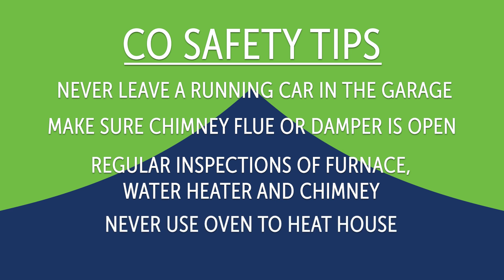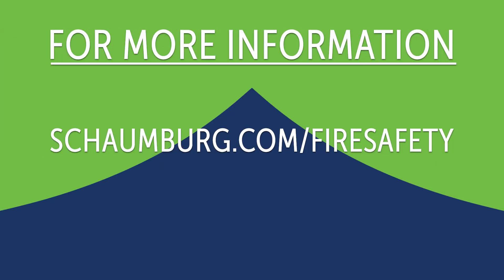Never use your oven to heat your home. For more information about carbon monoxide and other fire safety topics, please visit the Schaumburg Fire Department's fire safety page.